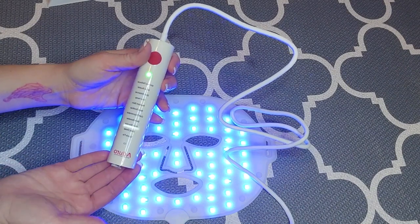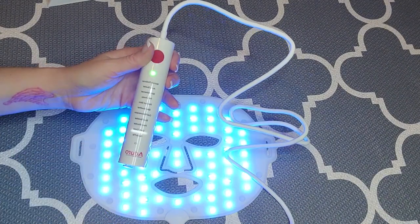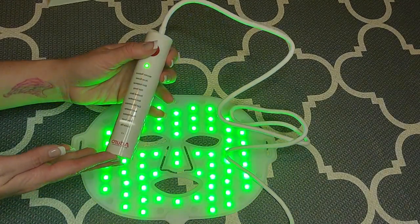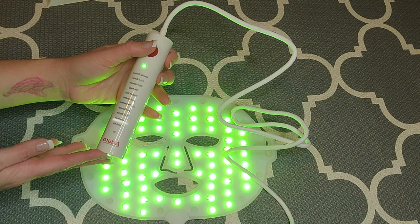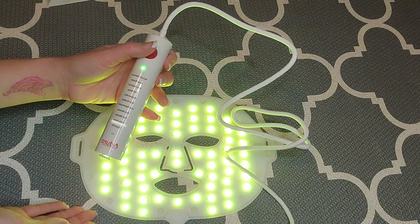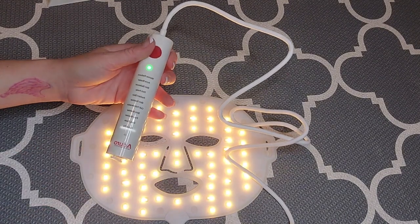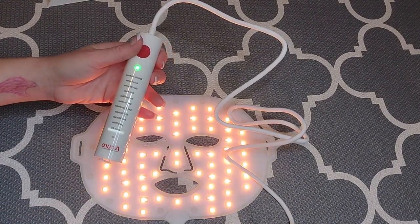Another benefit of light therapy that I'm also interested in, besides the beauty factor, is that I have chronic pain. Light therapy has been shown to help with chronic pain, and for those of you who have fibromyalgia like me, that will probably be interesting to you. I can't wait to share my experience with my chronic pain using light therapy.